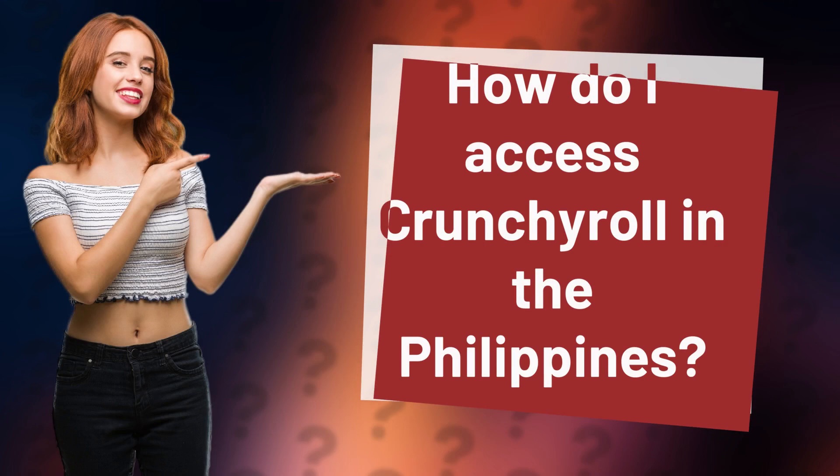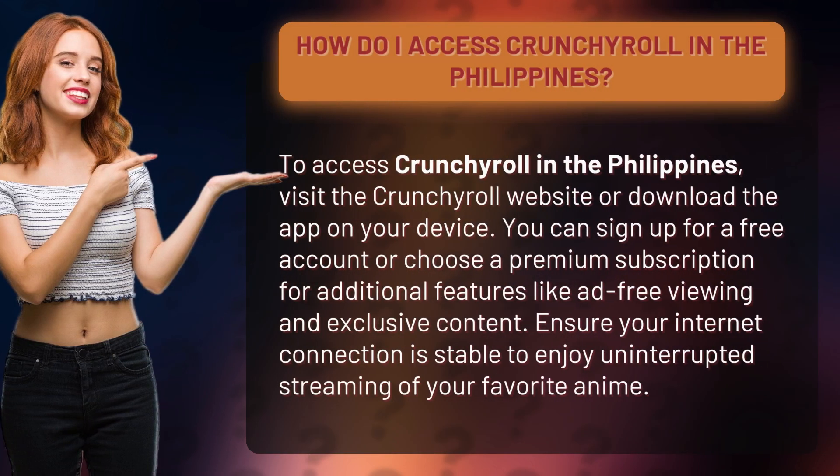How do I access Crunchyroll in the Philippines? To access Crunchyroll in the Philippines, visit the Crunchyroll website or download the app on your device. You can sign up for a free account or choose a premium subscription for additional features like ad-free viewing and exclusive content.